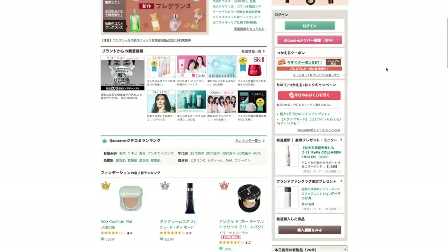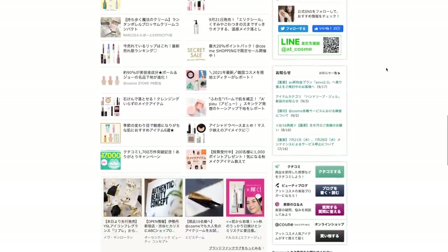We are going to be looking at the website @Cosme. This is literally the number one go-to website if you want any information on beauty products in Japan. It doesn't exclusively talk about Japanese products — it talks about all beauty products, but what is trending and most popular in Japan by Japanese people. The rankings get updated weekly, so that is why I choose to look at this because it is literally what is popular right this second in Japan.